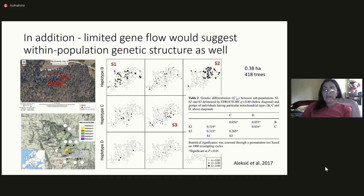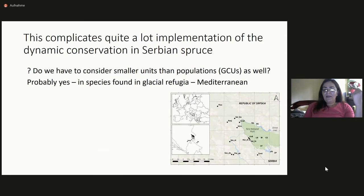When we know there is very limited gene flow, we also have to consider within-population genetic structure. We used the smallest population in Serbia. Surrounding populations all have one mitochondrial type, but this population has all other detected haplotypes found in the species. We analyzed all trees and found that this population consists of three different gene pools, and furthermore they are still spatially separated. This is really unbelievable, and it complicates implementation of dynamic conservation considerably. We are now wondering whether we have to consider smaller units than populations as GCUs — probably yes — and this may also be the situation in other tree species in glacial refugia in the Mediterranean.